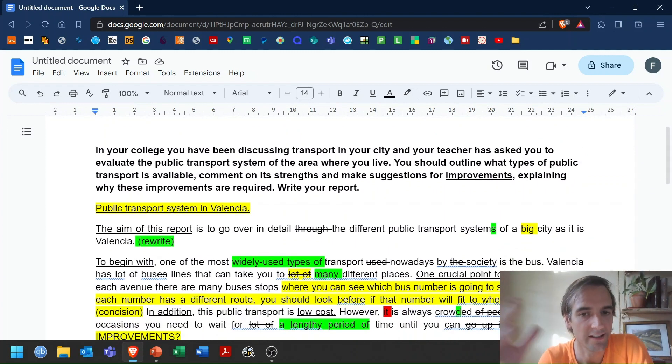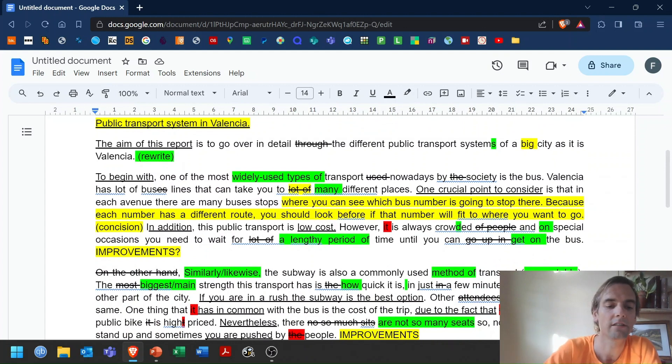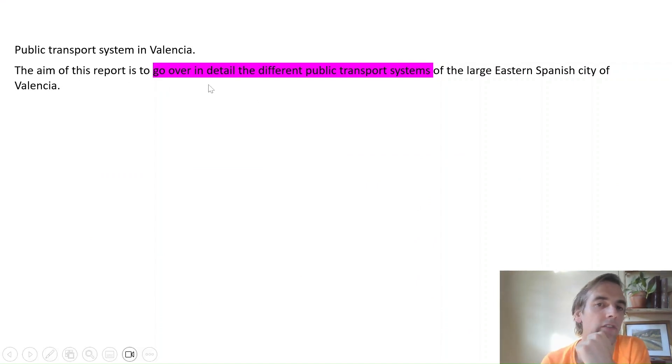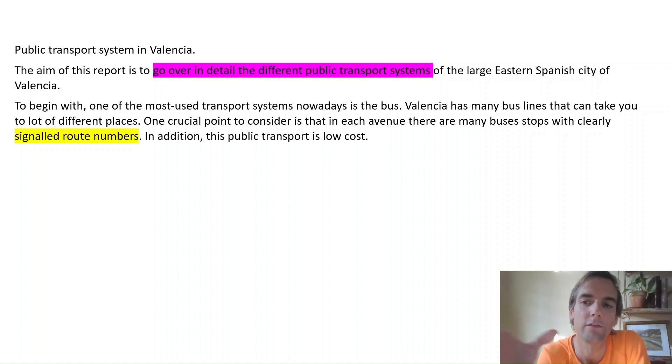Now I want to think about what a better answer looks like. Taking all the corrections into account, I've changed this into what I'd consider a better report with the same ideas. 'The aim of this report is to go over in detail the different public transport systems of the large eastern Spanish city of Valencia' — very clear introduction, no mistakes, telling us what you're going to do. 'To begin with, one of the most used transport systems nowadays is the bus. Valencia has many bus lines. One crucial point to consider is that in each avenue there are many bus stops with clearly signaled route numbers.' I've cut out all that long explanation and said it in four words — concise and good language.